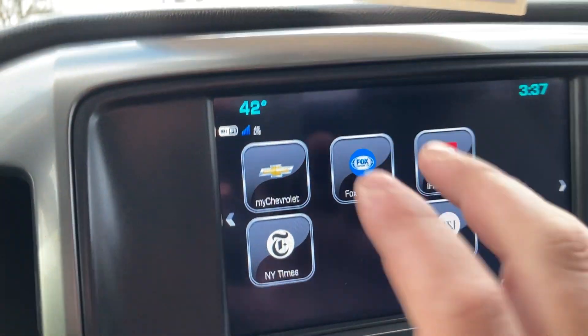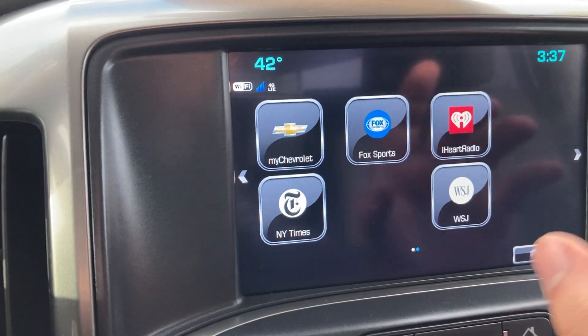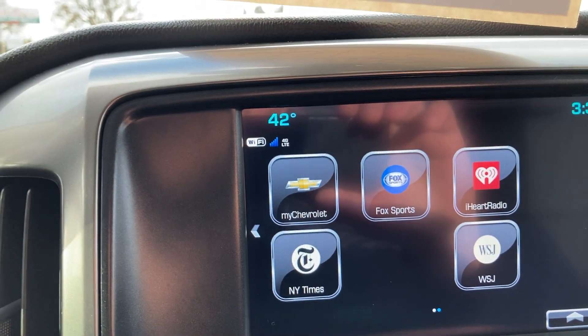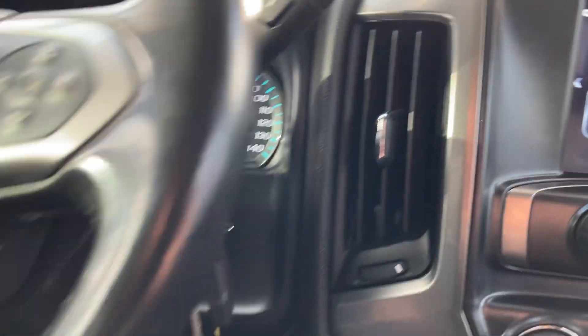With OnStar you're going to get navigation in the vehicle. You're also going to have the MyChevrolet app, along with a bunch of other apps — sports, iHeartRadio. The MyChevrolet app is really great — it'll allow you to start the vehicle remotely from your phone, lock your doors, honk your horn, and turn your lights on and off.